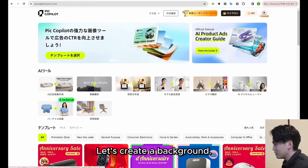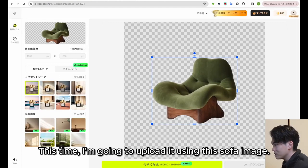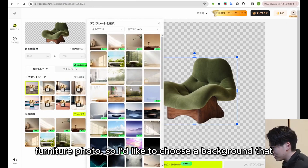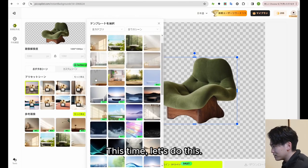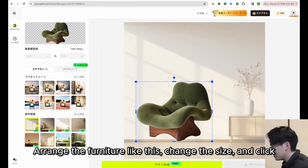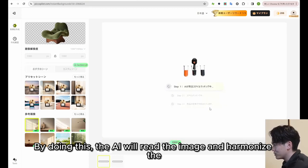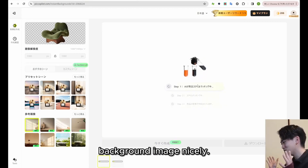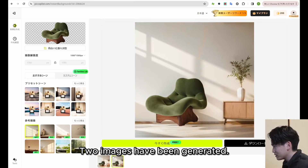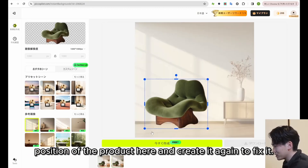Let's look at the next feature — background creation. I am going to upload a sofa image. You can select a background from here. Since it's a furniture photo, I'd like to choose a background that matches the furniture. Arrange the furniture, change the size, and click create. By doing this, the AI will read the image and harmonize the background nicely. Two images have been generated. If you are worried that it is floating a little, adjust the position of the product and create it again to fix it.